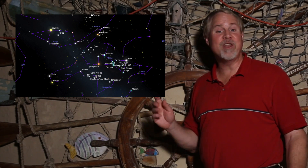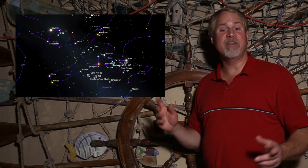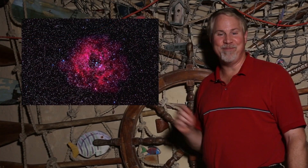Some people just starting out in observing may not be aware of Monoceros. It lies between Orion and Gemini, and the winter Milky Way runs right through the middle of it. Our first target for this episode is smack in the middle of Monoceros — the gorgeous Rosette Nebula.